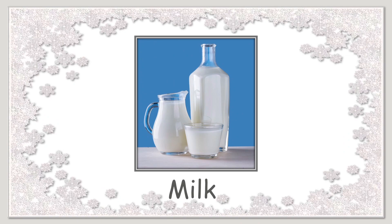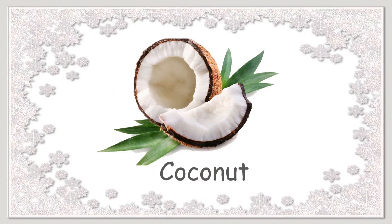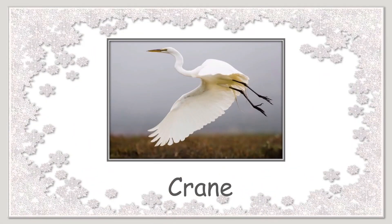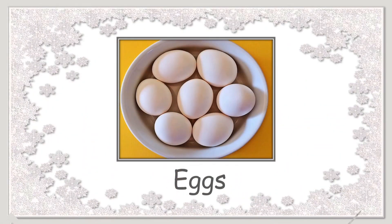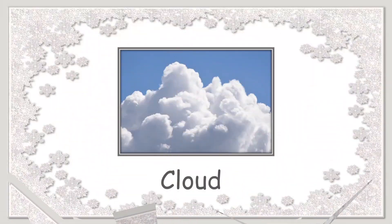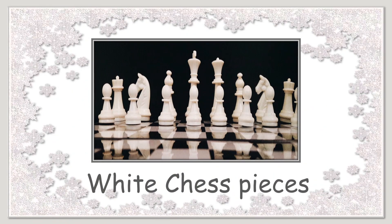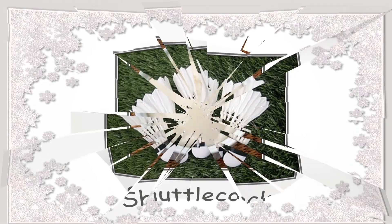Milk. Sugar palm fruit or ice apple. Coconut. Cream. White pearls. White eggs. White rice. Cloud. White chess pieces. Shuttlecock.